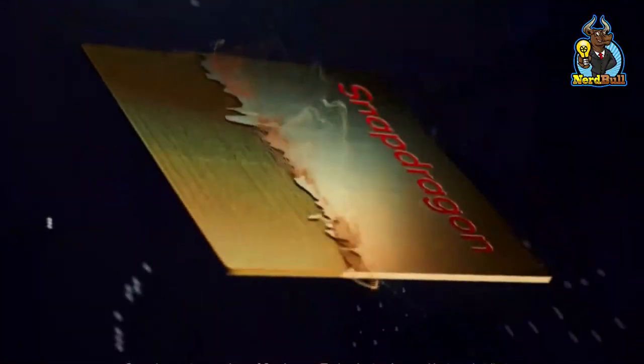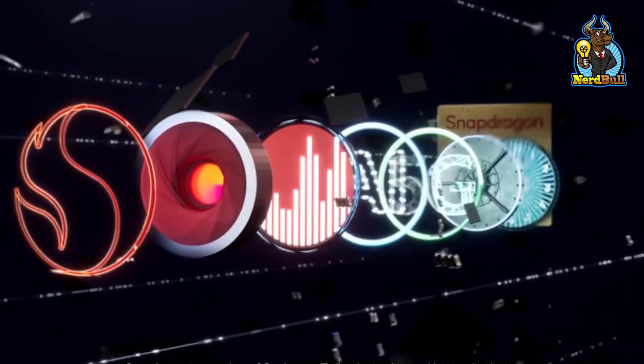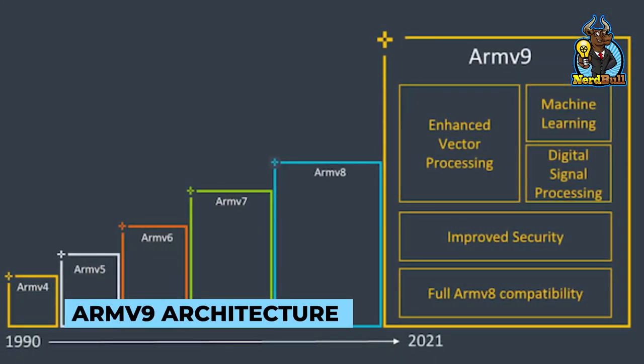Snapdragon 8 Gen 1, based on a 4nm fabrication node, is the first Qualcomm processor to use the new ARM v9 architecture.